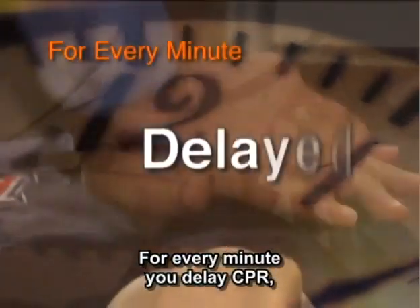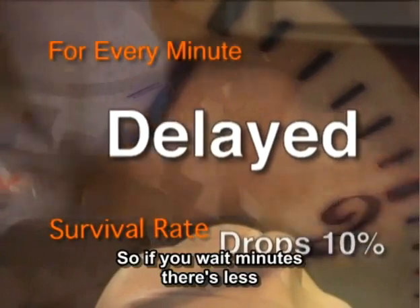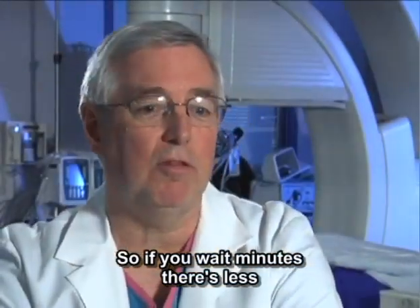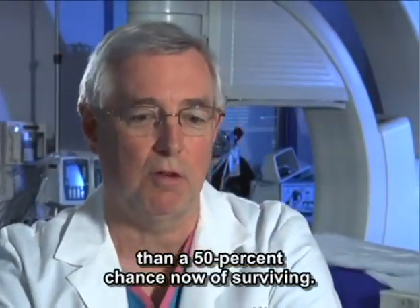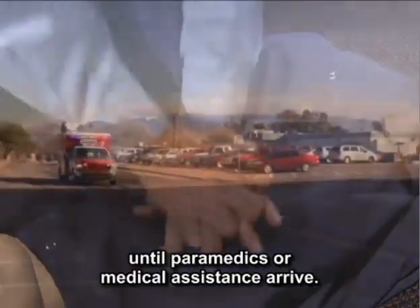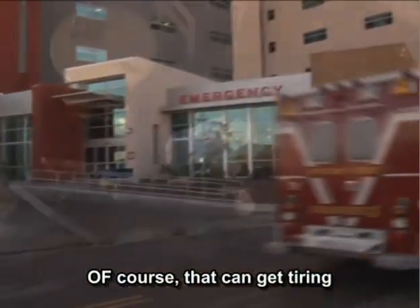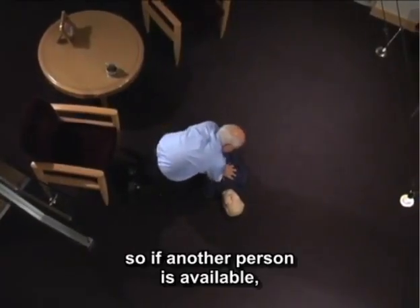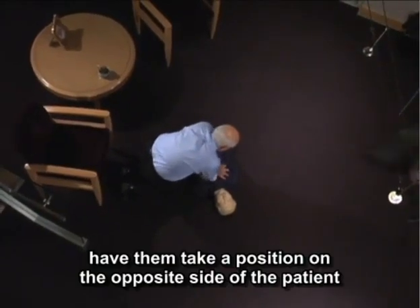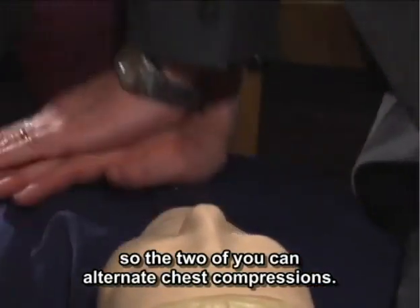For every minute you delay CPR, the survival rate drops by nearly 10%. So if you wait five minutes, there's less than a 50% chance of surviving. That's why it's critical to pump on the chest continuously without stopping until paramedics or medical assistants arrive. That can get tiring, so if another person is available, have them take a position on the opposite side of the patient so the two of you can alternate chest compressions.